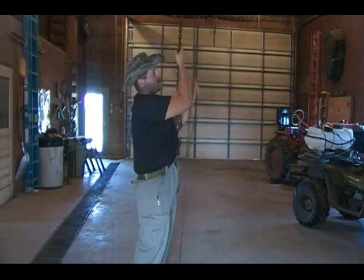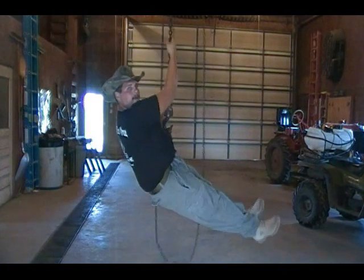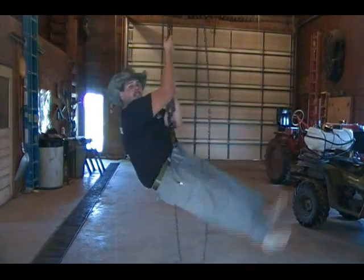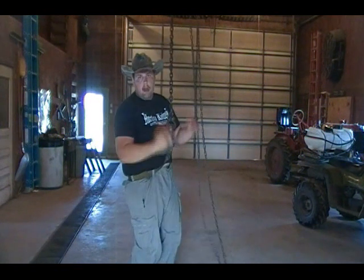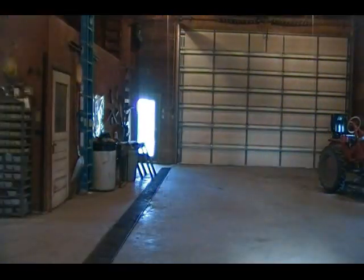Now this isn't exactly going to be powerful, but here we go. And I'm 265 pounds and I just put a lot of stress onto this Riggers Belt. The latch still works. It didn't let go. Original Special Operations Equipment Cobra Riggers Belt.